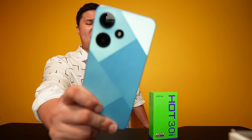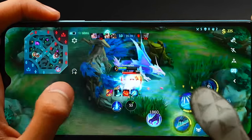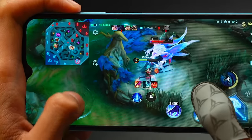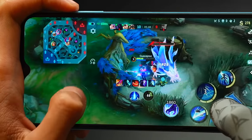Going back to the Infinix Hot 30i's Unisoc performance — we felt it was on the same league as the Redmi 12C. But it offers more storage options and more RAM for only 5,000 pesos, making it much better value. You can install more apps, not just Mobile Legends. Their Mobile Legends settings were also high graphics and high refresh rate. In terms of performance, that's why it's Number 3.